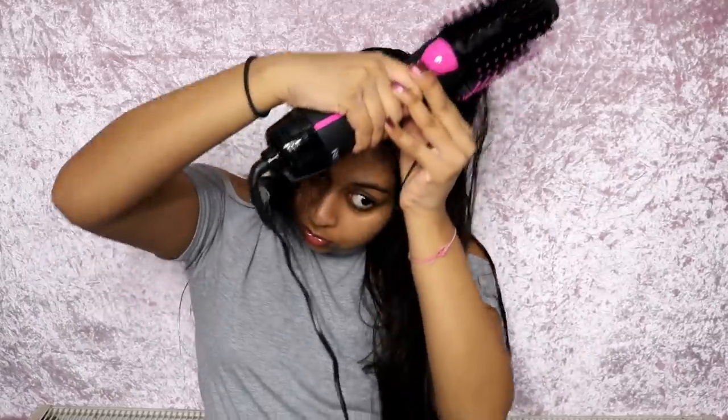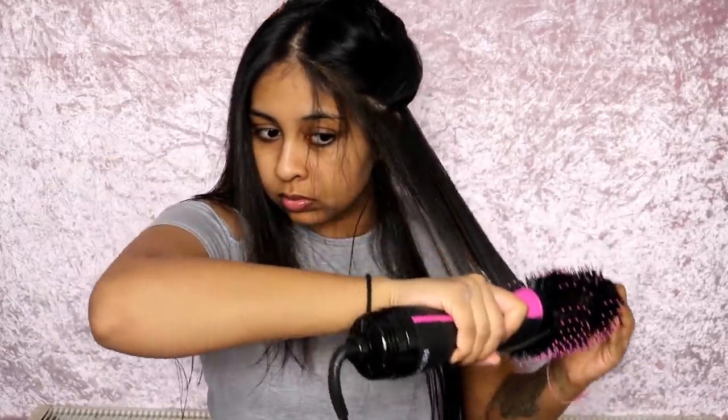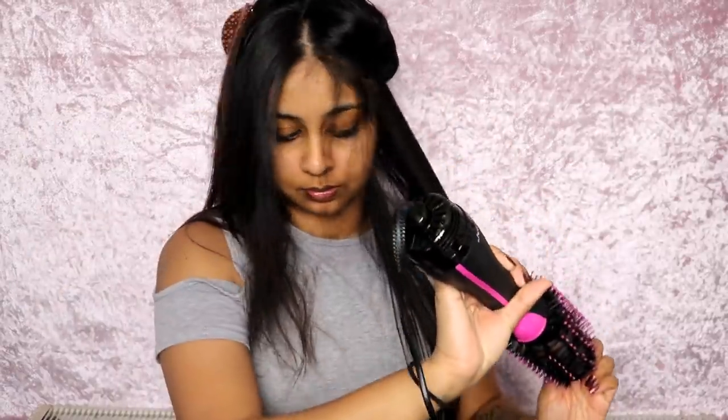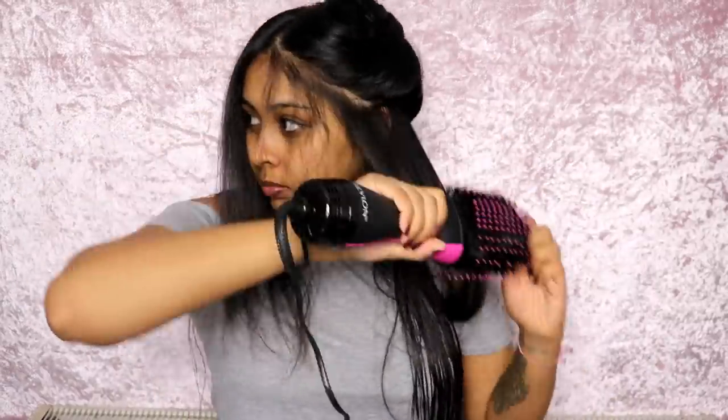It also has a ceramic coating on the brush which helps to reduce heat damage. The tangle-free combination bristles help with detangling, improved volume and control. And it's super lightweight — not heavy whatsoever. It has this oval knob at the end which you can hold.